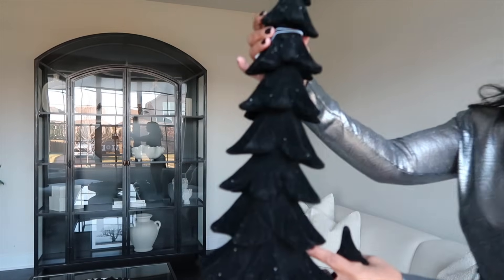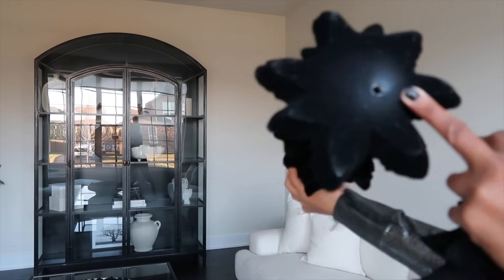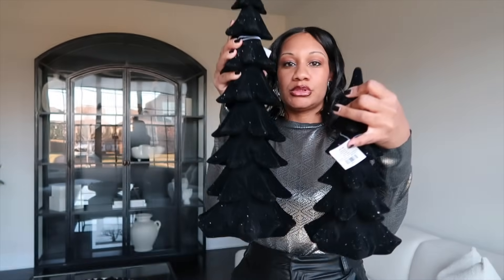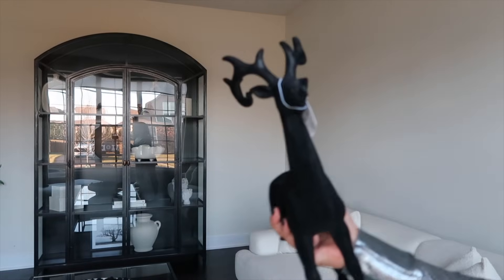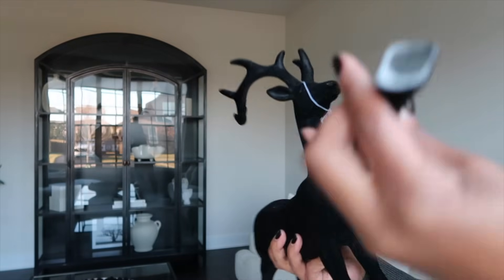Moving on to these velvet trees — I purchased these from Hobby Lobby, and they retailed for $40. But you know Hobby Lobby always has their 40% off, so I definitely got a deal on this. I also got the little tree as well, so these will be on the entry table. Last but not least for the entryway, I have this deer, also from Hobby Lobby. Unfortunately this deer came with a broken antler, and a kid broke the leg, but we're going to hot glue the leg on and make it work.